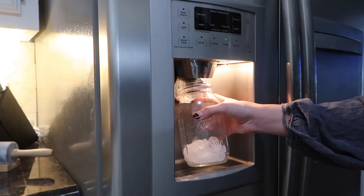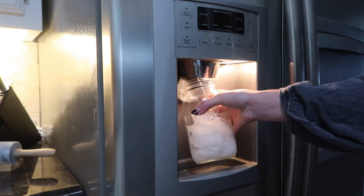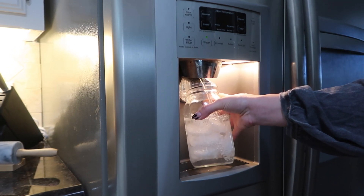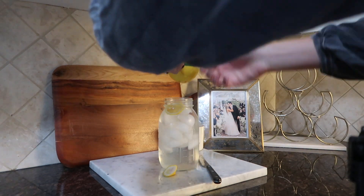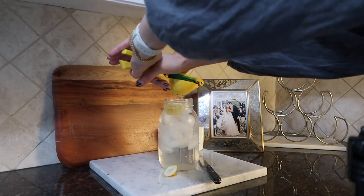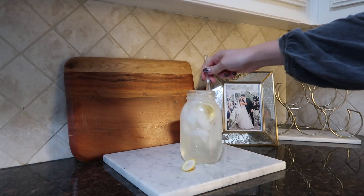Good morning! Starting out my day with lemon water. I don't always do this every day but I always aim to — a big 32-ounce glass of water with the juice of one whole lemon. I'm always dehydrated in the morning, so I really try to do this every single day, or at least eight ounces before I have my coffee.